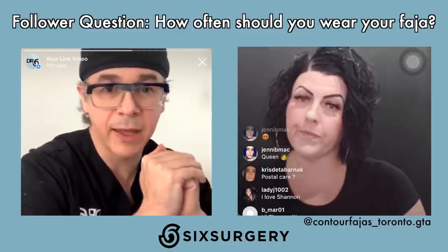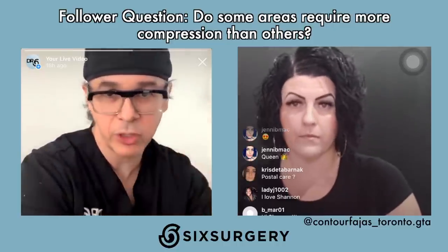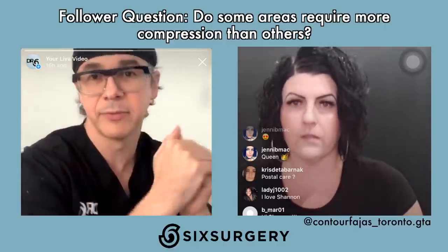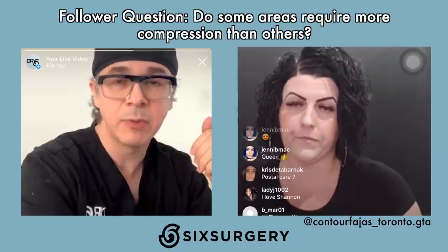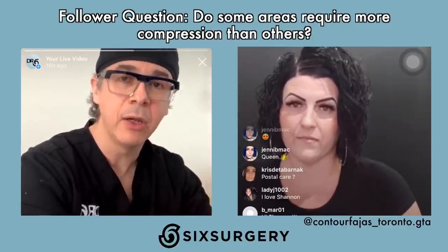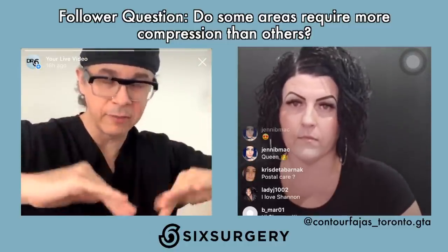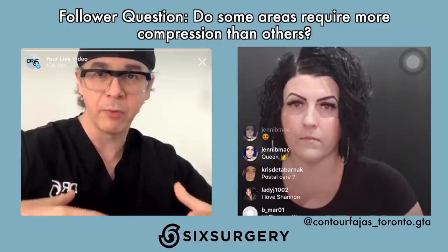Do certain areas require greater compression than others? No — you want constant, even compression throughout. If you have more compression in one area than another, you'll squeeze fat out and create an indent. Consistent, even compression is key, and this is probably the number one reason the doctor converted to being a FAHAS believer — a FAHAS gives more even compression compared to the standard compression garments he used before, which tended to fold and create areas of increased pressure and potential pressure sores.